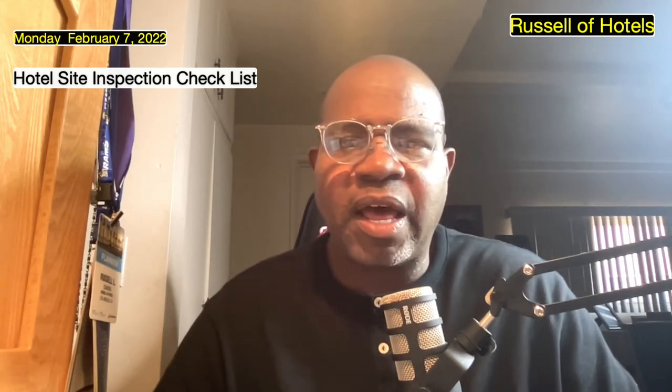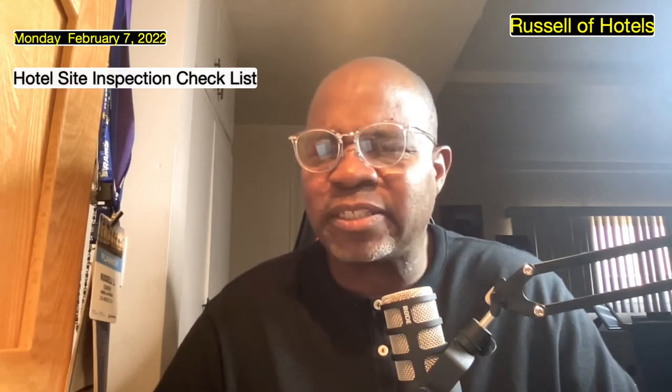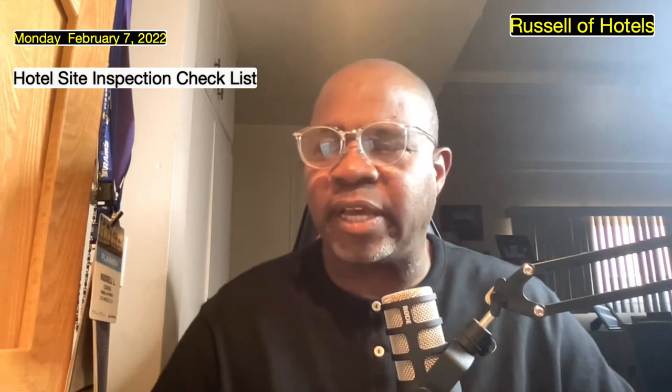Hey, this is Russell of Hotels coming live at you just for a couple of moments. Did you guys know I did hotel site selection? I'm not sure if you know that or not, but a lot of people know me for the social media piece as well as my own podcast, but I also do hotel site selection.